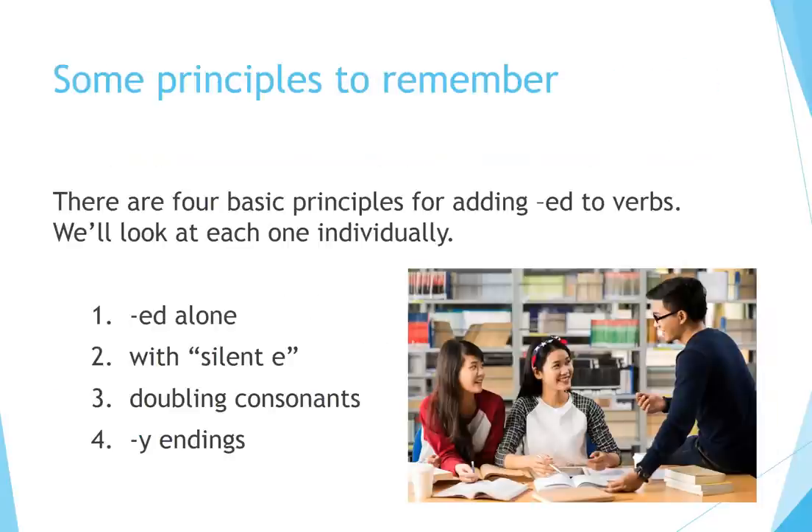Some principles to remember. There are four basic principles for adding -ed to verbs. We'll look at each one individually: Ed alone, with silent E, doubling consonants, Y endings.